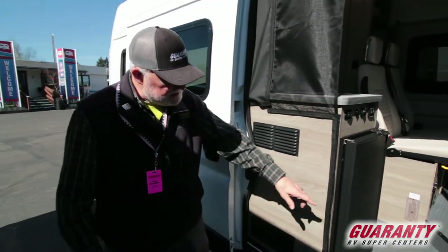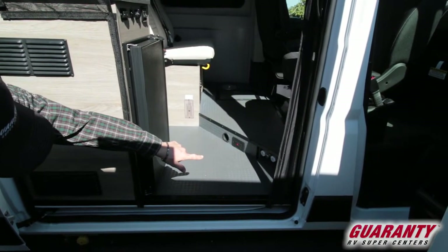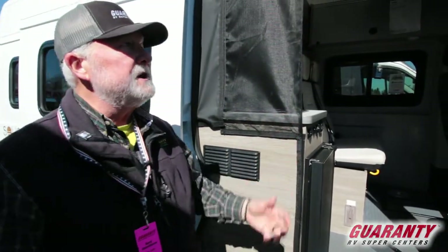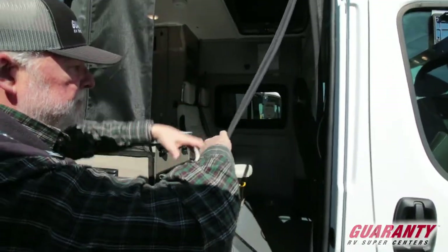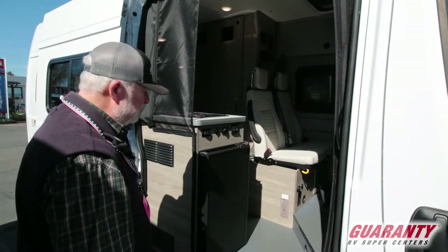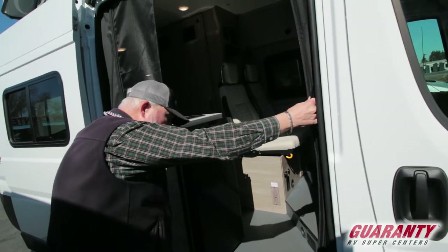Before we go in, take a look down here. That's your Truma heating system, GFI, outdoor shower. You can hook the hose in here and stand out here and rinse yourself off. LED light. It's got a nice screen package that zips down — you just pull it out of the way and the magnet hooks it in. Your grab handle, assist handles here, and a nice big running board with plenty of room to get in.